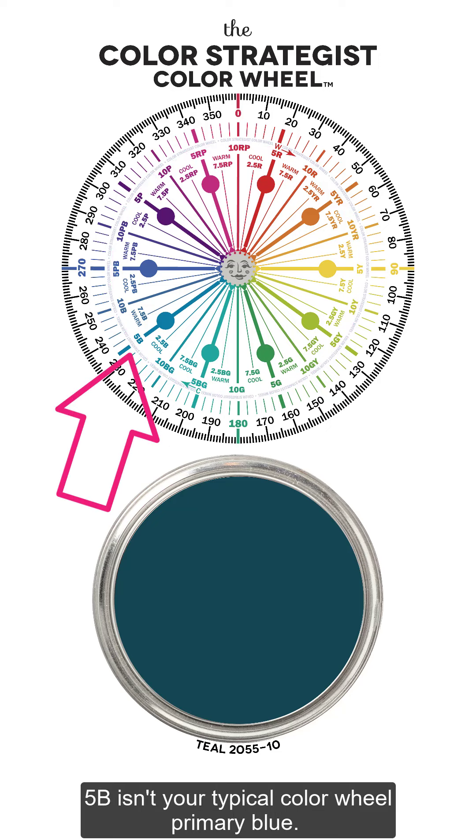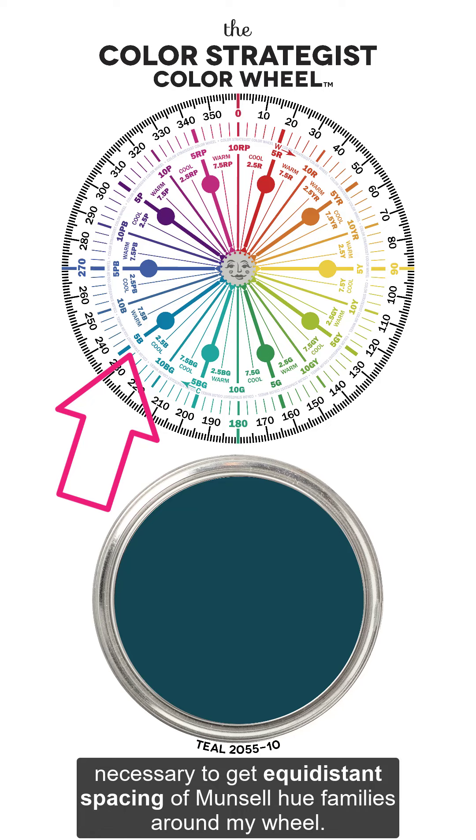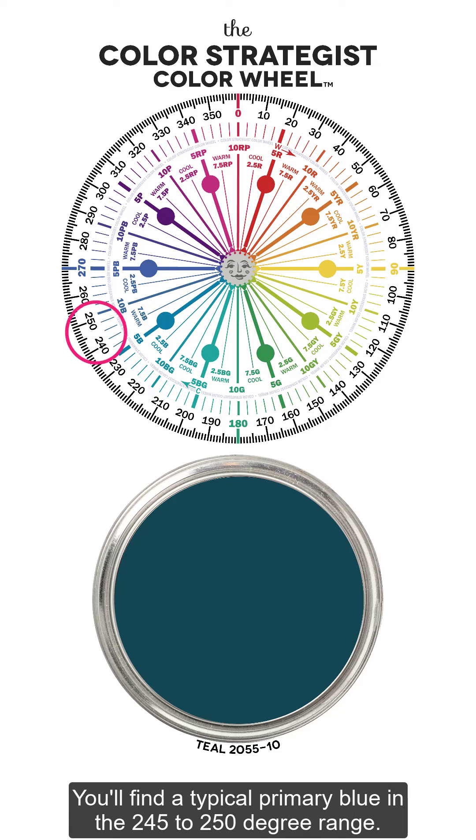5B isn't your typical color wheel primary blue. Instead, it's bluish-green — bluish-green for spacing reasons necessary to give equidistant spacing of Munsell hue families around my wheel. You'll find a typical primary blue in the 245 to 250 degree range.